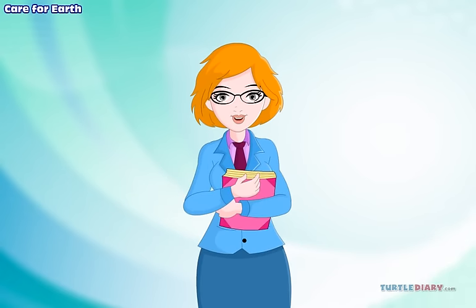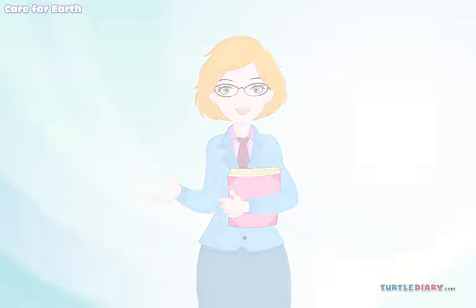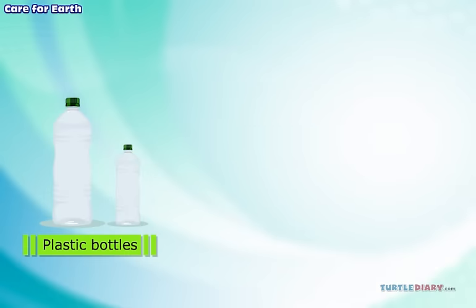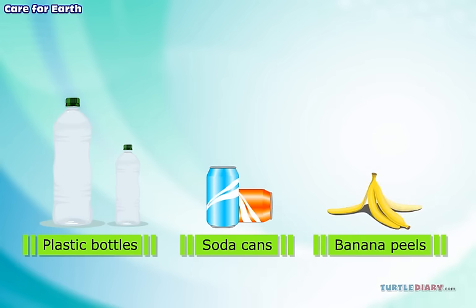We have to deal with our waste in a wise way. Waste is everything that we can't use. We throw it away. Plastic bottles, soda cans, and banana peels are all waste.